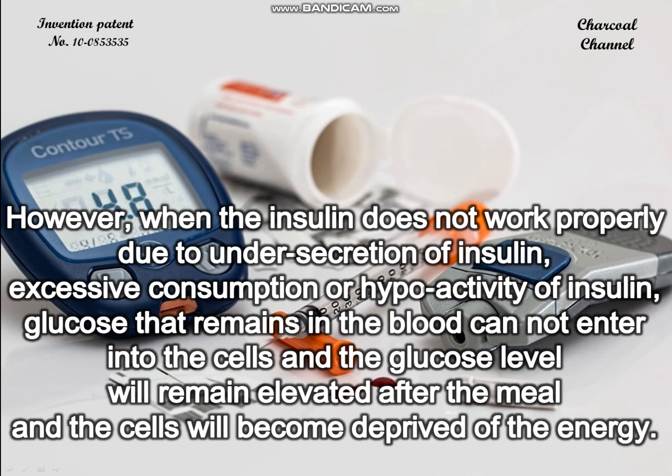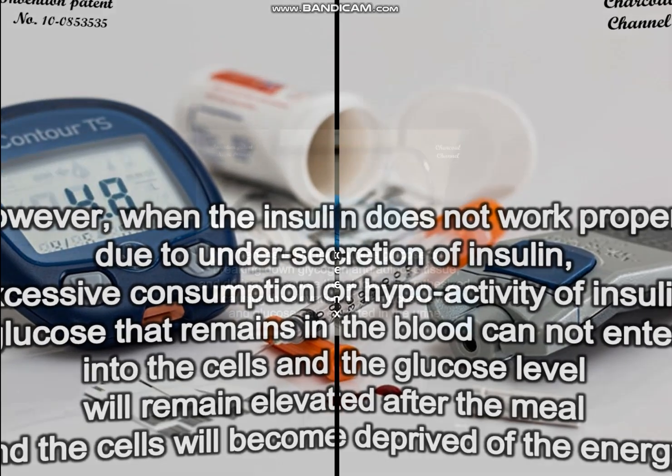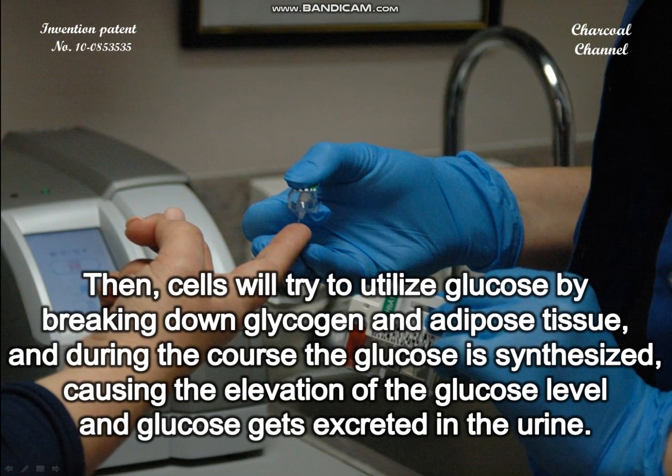However, when insulin does not work properly — due to under-secretion of insulin, excessive consumption, or hyperactivity of insulin — glucose that remains in the blood cannot enter the cells. The glucose level will remain elevated after a meal and the cells will become deprived of energy.